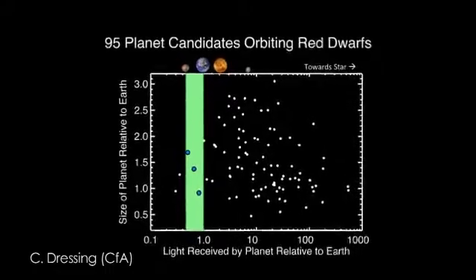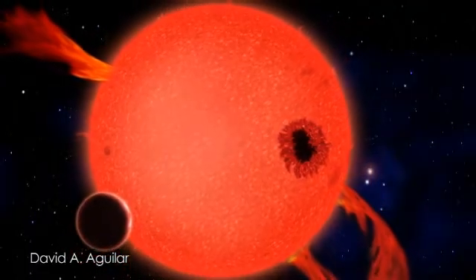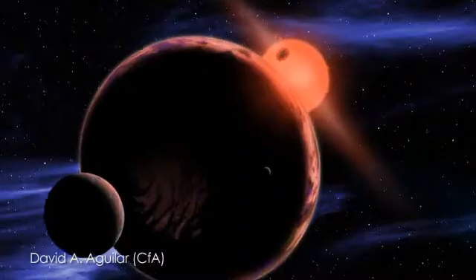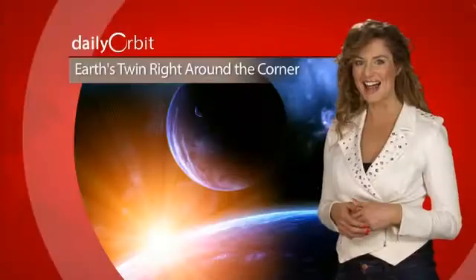The new research found that 6 percent of those should host habitable planets, putting the closest possible Earth-like planet at maybe just 13 light years away. Since red dwarfs live longer than sun-like stars, astronomers say life on these planets could be older and more evolved than Earth.